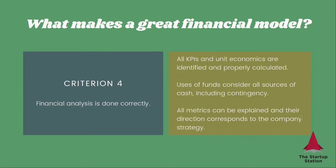And finally, number four, financial analysis is done correctly, which means that all the KPIs and unit economics are identified and properly calculated. Uses of funds consider all sources of cash including contingency, and all metrics can be explained, and their direction corresponds to the company's strategy. All the results can be explained as well.